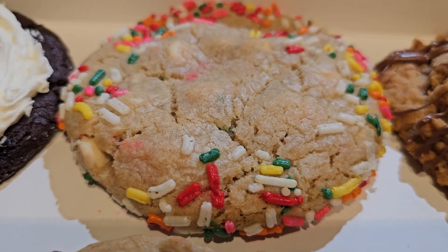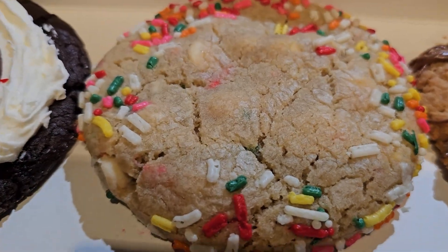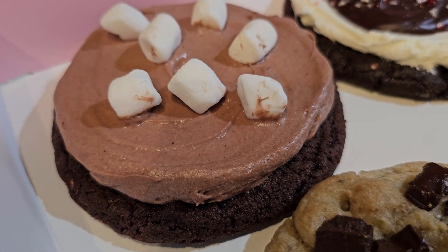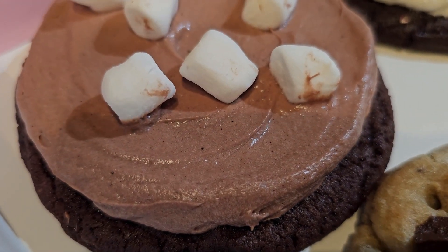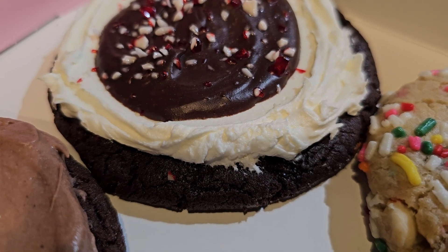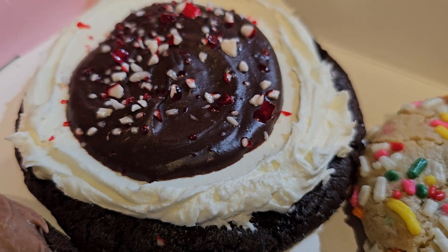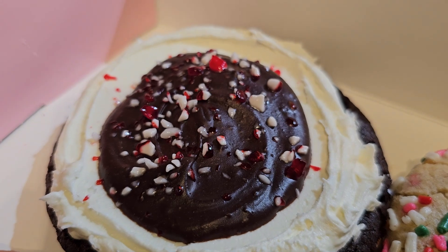Third on our list this week is a Cake Batter Blondie — a cake batter blondie cookie with white chocolate chips throughout and a splash of rainbow sprinkles. Next is the Frozen Hot Chocolate Cookie, a rich chocolate cookie smothered with a hot cocoa flavored mousse and topped with baby marshmallows. Last is the Candy Cane Brownie, a rich chocolate candy cane cookie topped with smooth peppermint buttercream, chocolate ganache, and crunchy candy cane pieces on top.